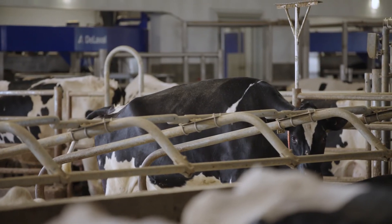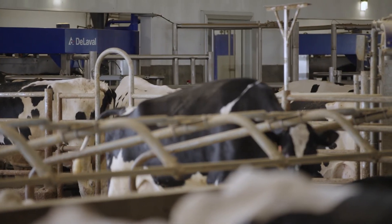In group four it's two robots and that's our higher production cows. That's kind of how the robots have gone. We had that in mind when we started — we didn't quite know which cows would go where — but that's what it's evolved into.